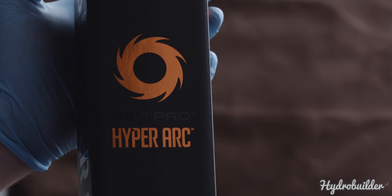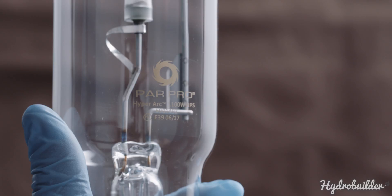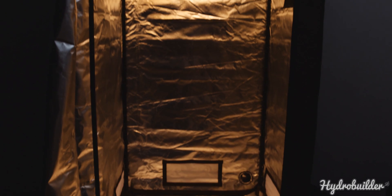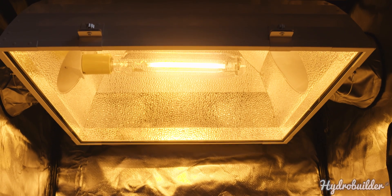After two years of development and testing, PARPRO have come up with their answer to this problem. Described as the world's most powerful single-ended grow lamp, the PARPRO HyperArch high-pressure sodium bulb has all the specs to back it up.